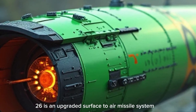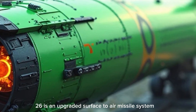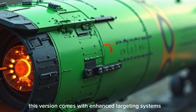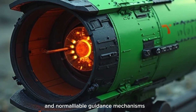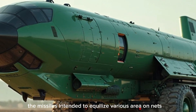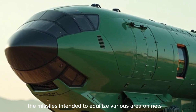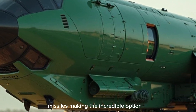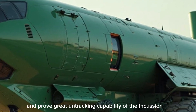The Akash Missile 2026 is an upgraded surface-to-air missile system designed for medium-range defense operations. This version comes with enhanced targeting systems, improved propulsion, and more reliable guidance mechanisms compared to previous versions. The missile is intended to neutralize various aerial threats such as fighter aircraft, drones, and cruise missiles, making it a flexible option for national security.